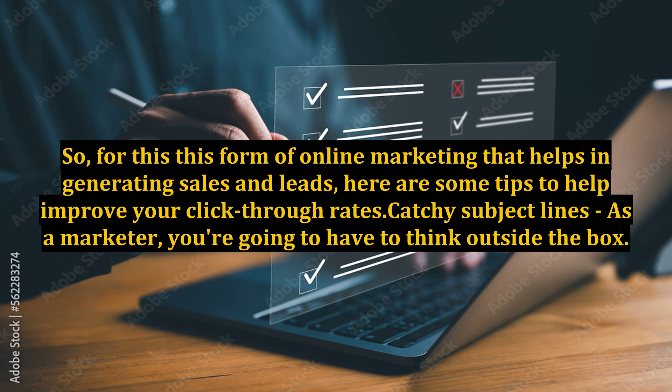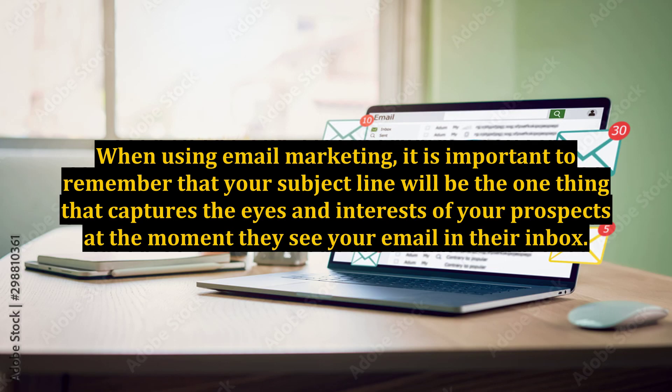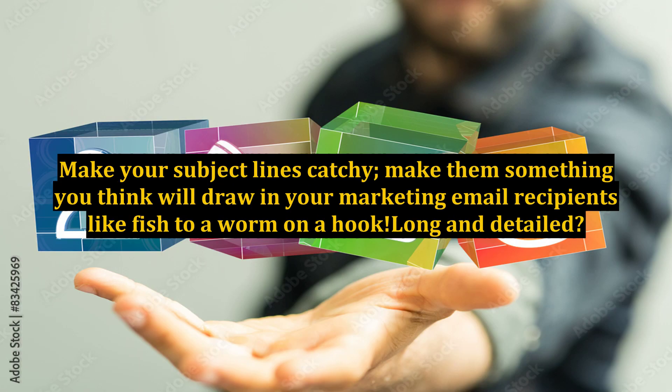Catchy subject lines. As a marketer, you're going to have to think outside the box — disregard the box and let your creative juices flow freely. When using email marketing, it is important to remember that your subject line will be the one thing that captures the eyes and interests of your prospects at the moment they see your email in their inbox. Make your subject lines catchy, make them something you think will draw in your marketing email recipients, like fish to a worm on a hook.